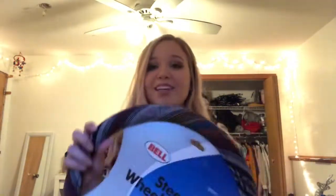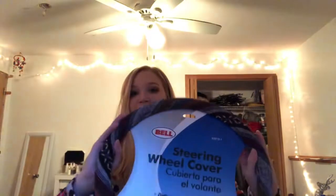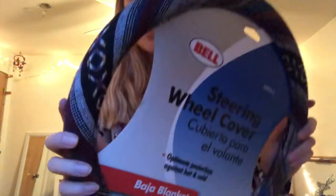They also got me a salt lamp from Target — it's gray. I'm either going to return it or bring it to my dorm since I already have one, and I think bringing it to my dorm would be a great idea. They also got me this steering wheel cover which is super nice because I don't have a heated steering wheel and my fingers get so cold. This one has such a cute pattern — it's called Baja Blanket.